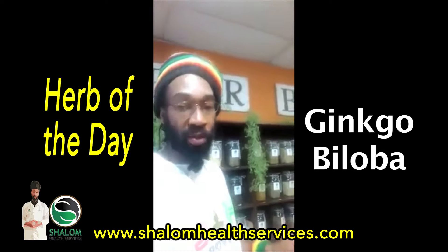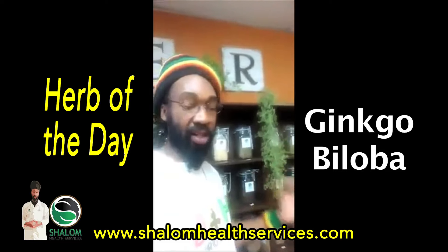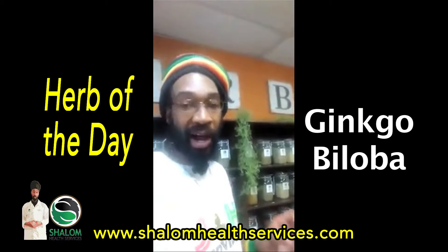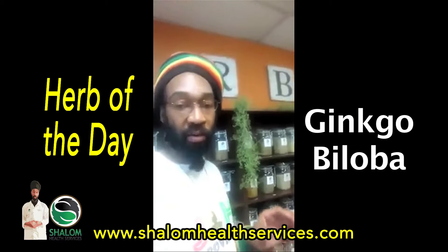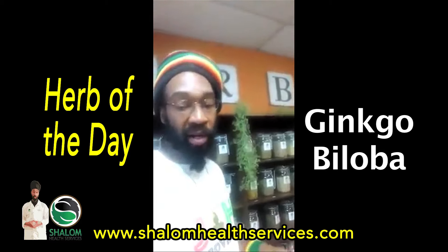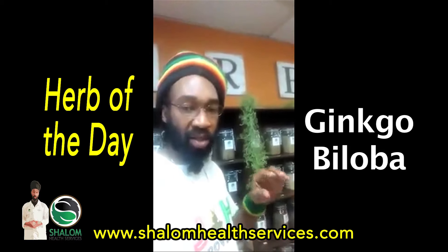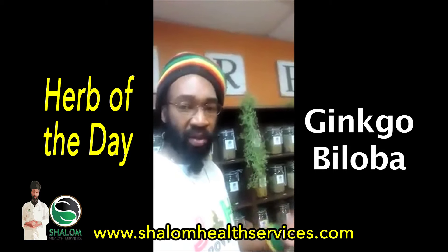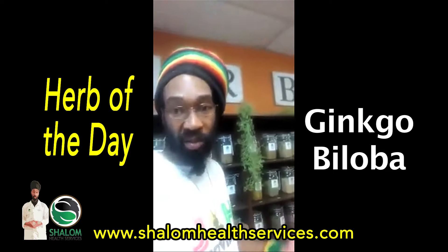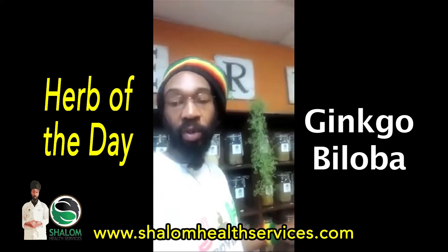If you have children who act up in school and they may be trying to test them for ADHD, this is something you want to look into, because they're going to try to give them Ritalin or Adderall. You can improve their blood flow to the brain by using Ginkgo. Use it for four to six weeks, taking about 200 to 300 milligrams of Ginkgo every day.